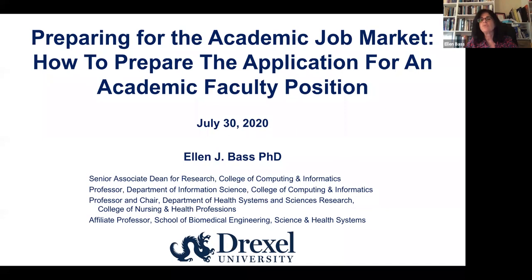I've been an academic and a professor since 2002. I've worked at two different universities, so I've applied for academic positions. I've served on search committees, chaired search committees, and been a department head where I was responsible for negotiations with the hire. I'm now a senior associate dean for research, so I look at applications from a research perspective — that's the lens I'm bringing to this presentation.